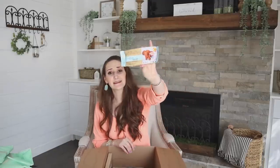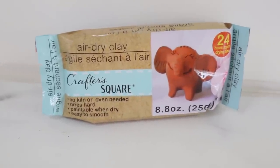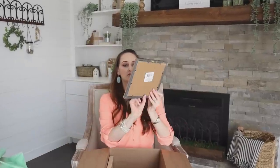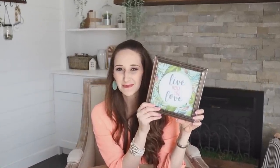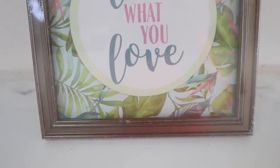Oh my gosh, there's so much in here. I'm coming to visit you, Yami, because I need to go to your Dollar Tree. This is CrafterSquare air dry clay at Dollar Tree — stop it right now! This is cool. 'Live what you love.' Do I have to DIY this? Because I feel like this is super cute and perfect just the way it is. It's got like a tropical greenery background that is perfect for the summer coming up. Do I really have to destroy this?